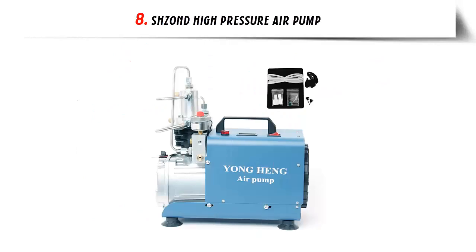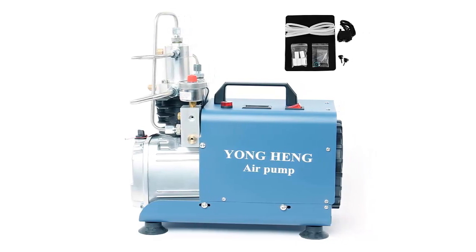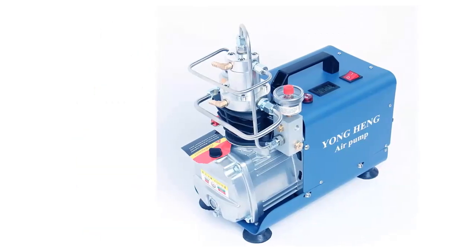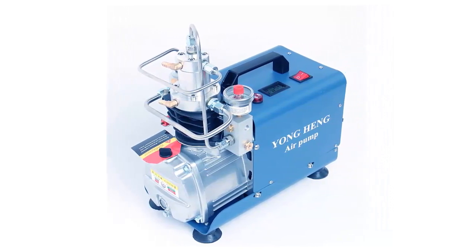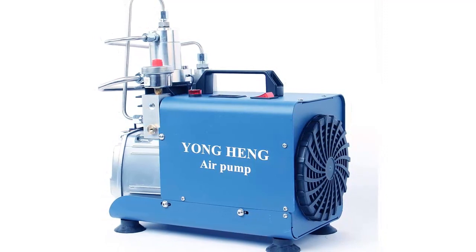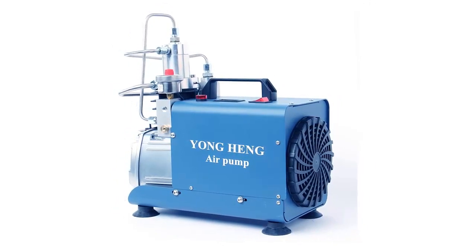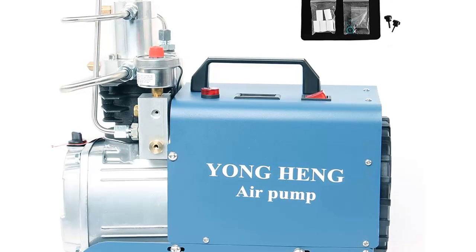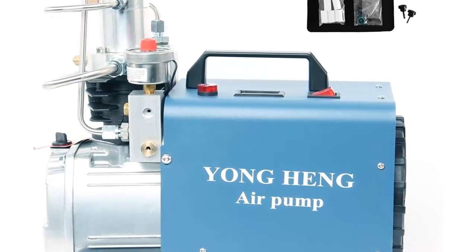Our list at number 8: Shiond High Pressure Air Pump. The Shiond 30 MPA 4500 PSI High Pressure Air Pump, Adjustable Autostop, 13.2 GPM Air Flow Rate, PCP Compressor, 1.8 KW — for airgun and rifle PCP inflating — is the perfect solution. This high-performance air compressor pump is designed to meet the tough demands of air gun applications, with a durable 1.8 KW motor providing a maximum air pressure of 4500 PSI and a maximum airflow rate of 13.2 GPM, making it ideal for precision and accuracy.